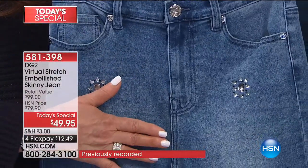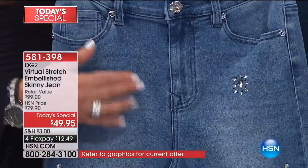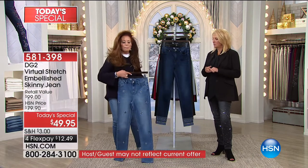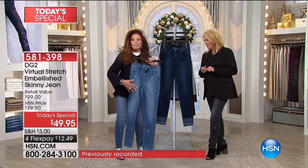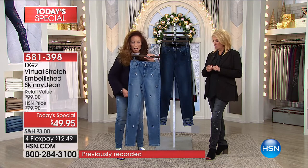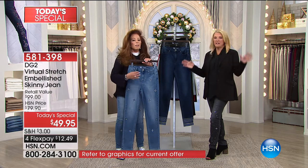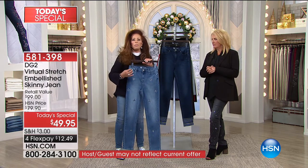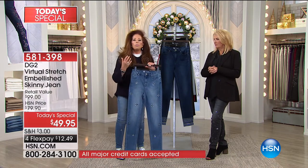We sell a regular virtual stretch skinny all day long — the best seller on .com at $59. This jewel jean will go up to $79 at the end of the day. I just love them because they look so laid back, so perfect — in step with fashion, but not overkill.